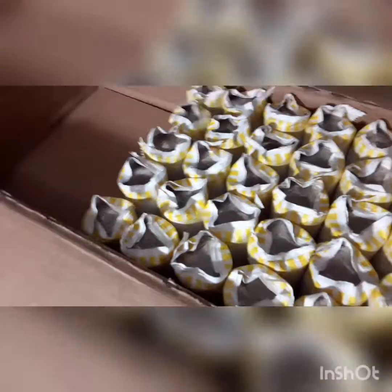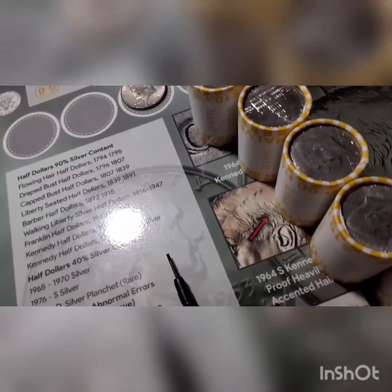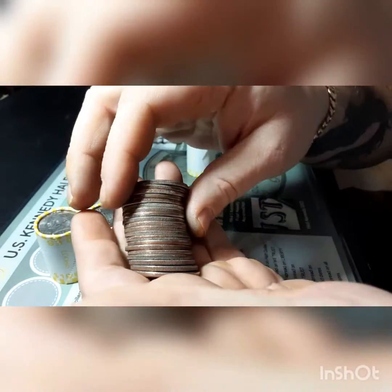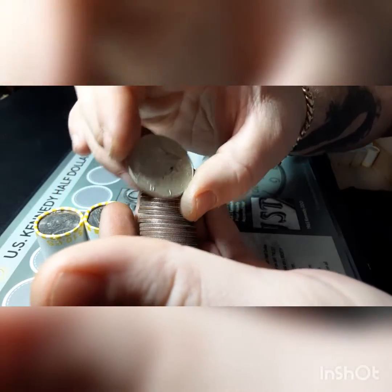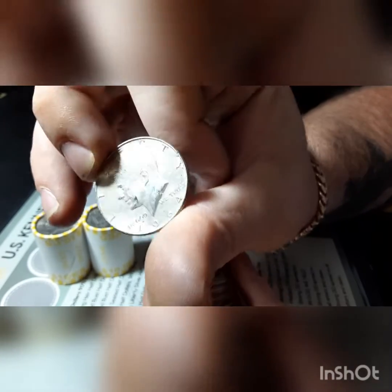Half a box update on box number two — I have not found anything. A couple of NIFCs, but I did not keep them. Hopefully we can find some silver in this back half of the box. I've got 20 rolls left. Finally, roll number 33, and I think you can see it right there. We're going to have some silver. It is silver — it's a 1964, 90%. Finally, we got a 90!